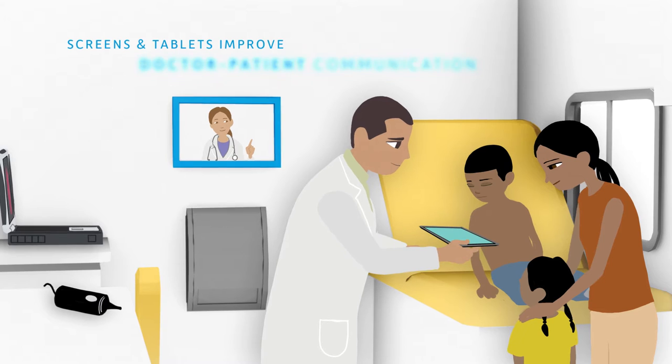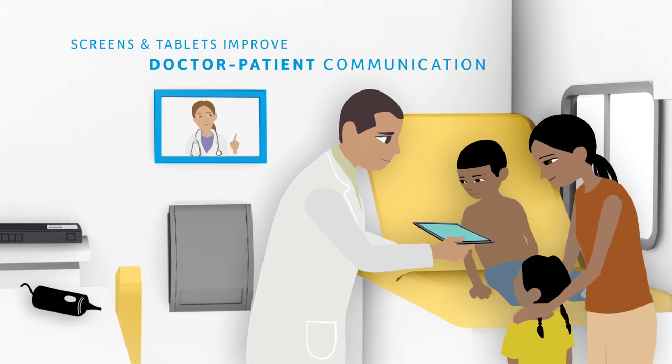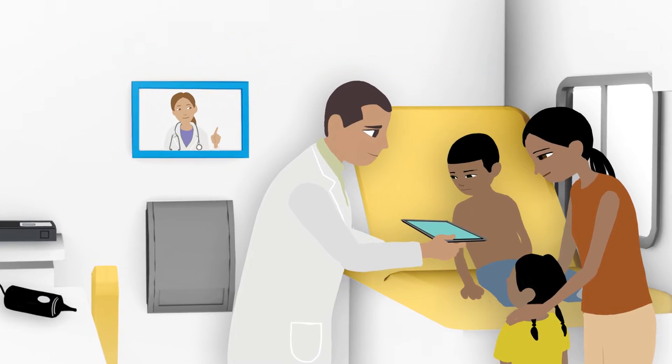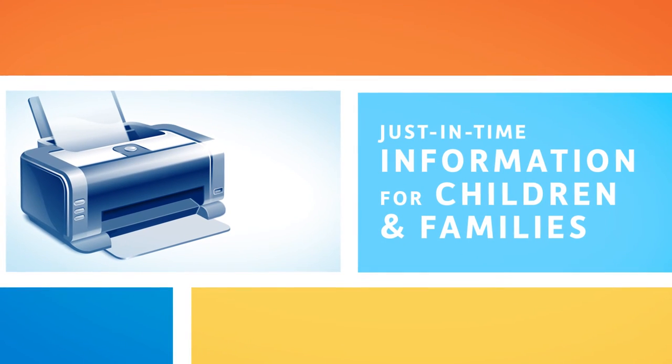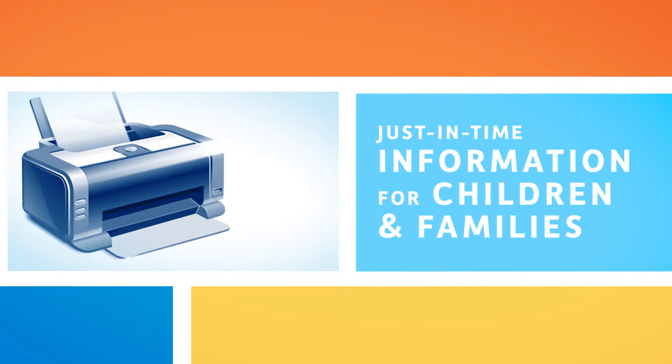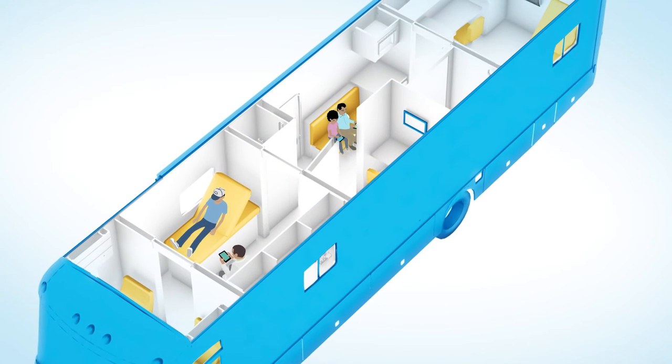Each exam room will be equipped with flat-screen monitors and tablets loaded with interactive health education software. Printers in each exam room will let doctors produce real-time critical information and customized health education materials for patient care support.